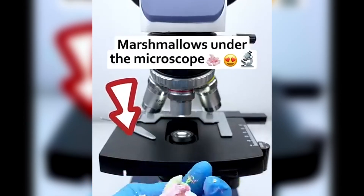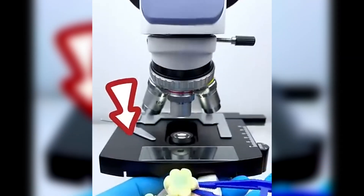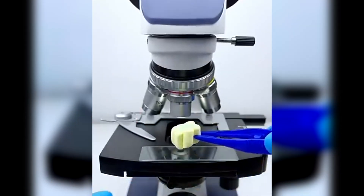Marshmallows are light, fluffy, and melt in your mouth. But under the microscope, they look completely different. Marshmallows look like a network of tiny air pockets. These air bubbles are trapped inside by whipped sugar and gelatin.